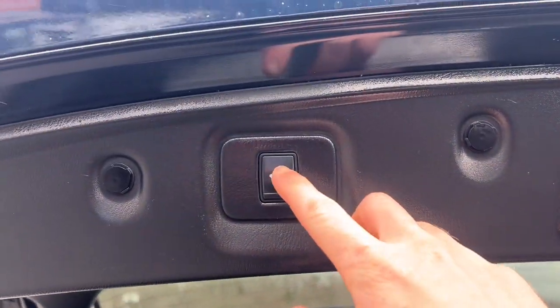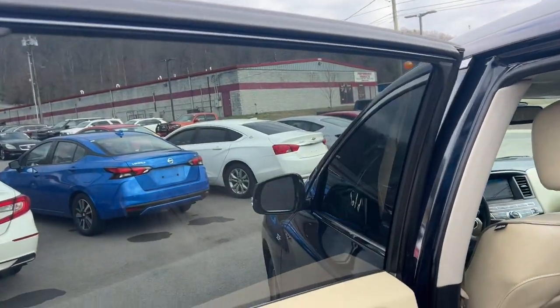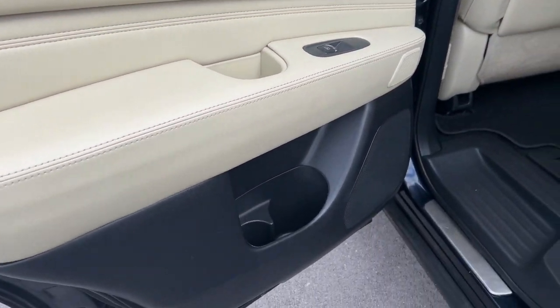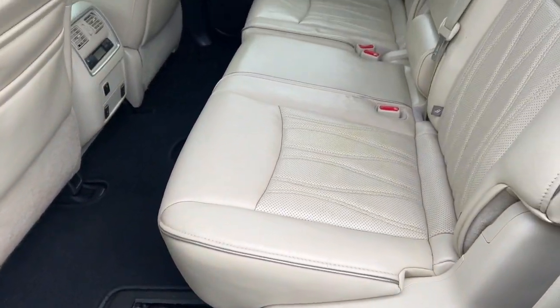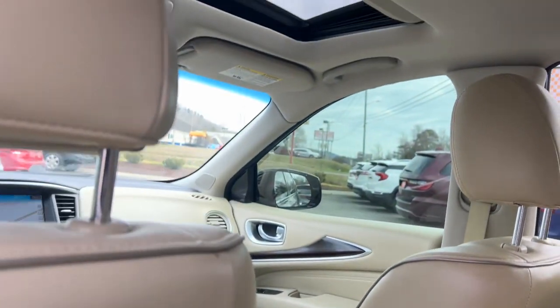These are just some of the great options this vehicle comes with: heated steering wheel, pre-collision system, proximity key entry, keyless entry, moonroof, navigation system, third row seat, fog lamps, and remote engine start.